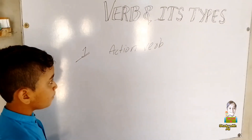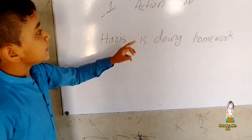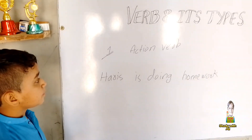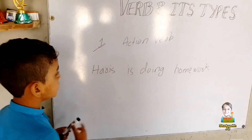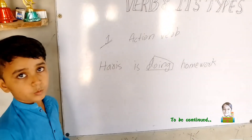I give you an example. In this sentence, the verb is the action verb because it is showing an action — it is showing a drawing action in the sentence, so this is called an action verb. And this is also a verb, but this is the helping verb.